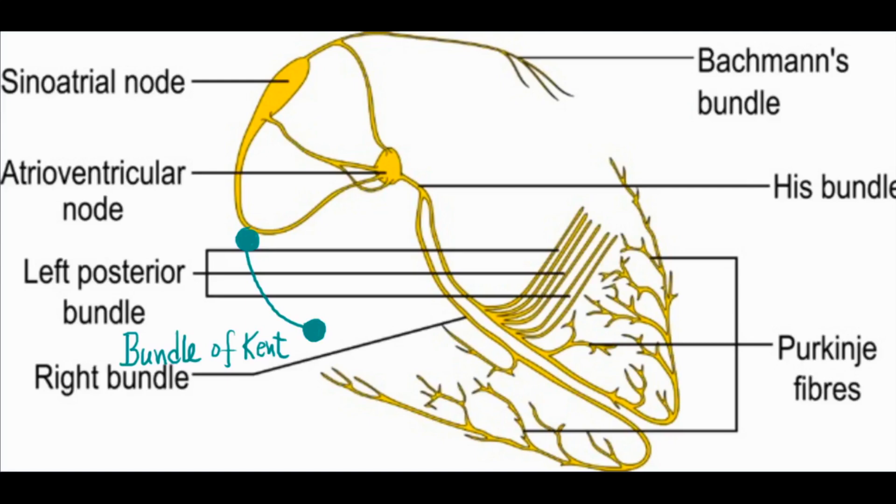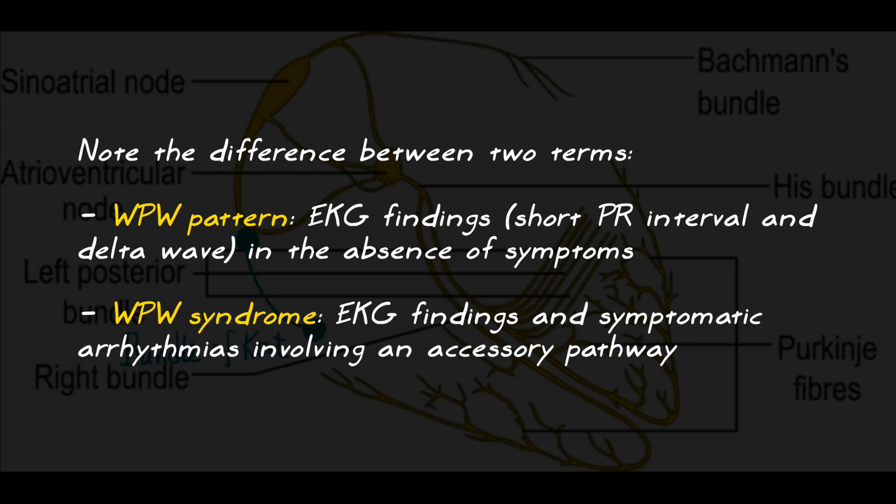This is a congenital problem, and people can present with this at all ages — as children and as adults. They usually have symptoms of cardiomyopathy, shortness of breath, and things of that nature.